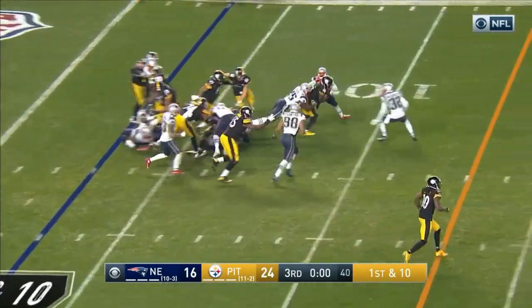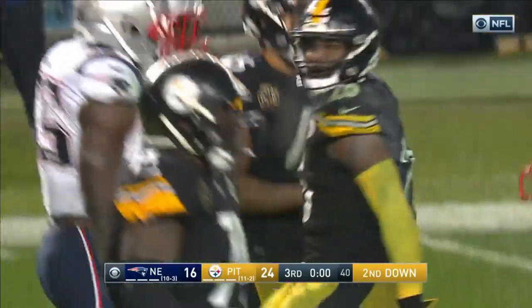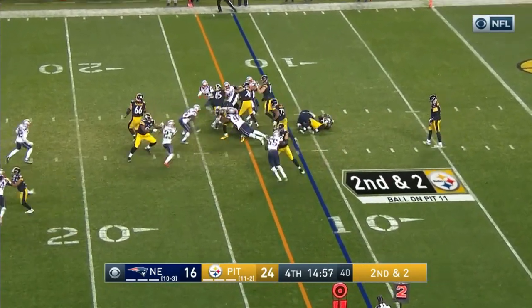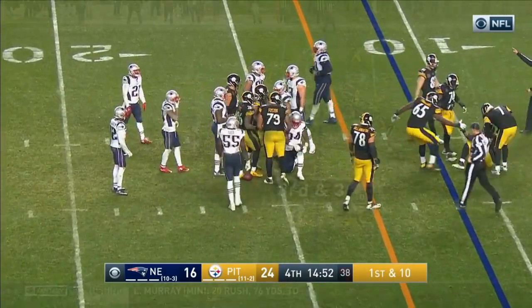Bell able to get out of that jam. He picks up eight to close out the third — but a good one going here in the Steel City. They start the fourth. Second and two. Bell — look at him slip out of a tackle by Brown and pick up five.